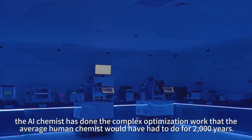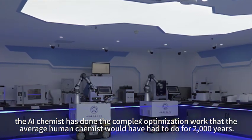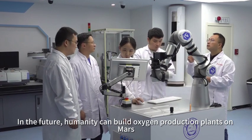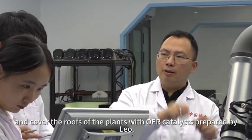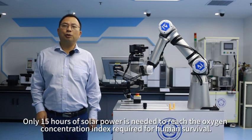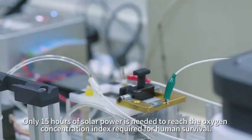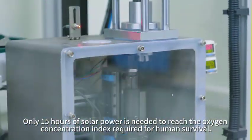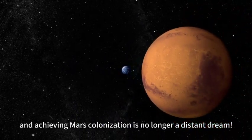In just two months, the AI chemist completed complex optimization work that would have taken the average human chemist 2,000 years. In the future, humanity can build oxygen production plants on Mars, covering the roofs with OER catalysts prepared by the AI chemist. Only 15 hours of solar power is needed to reach the oxygen concentration required for human survival, making Mars colonization no longer a distant dream.